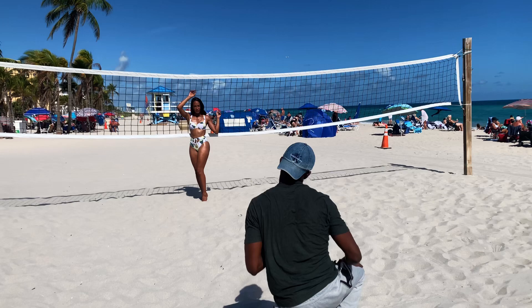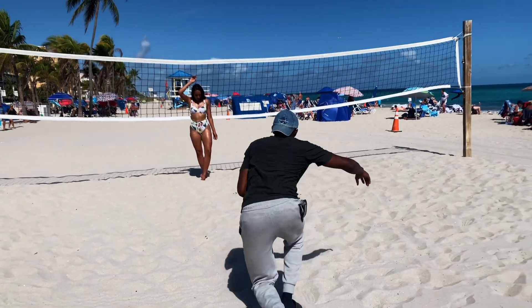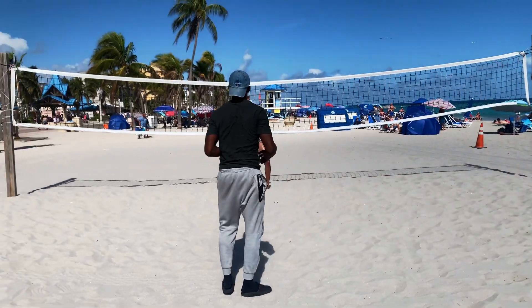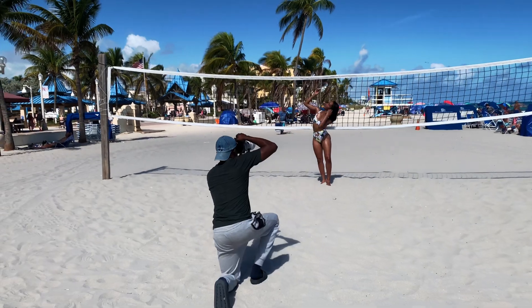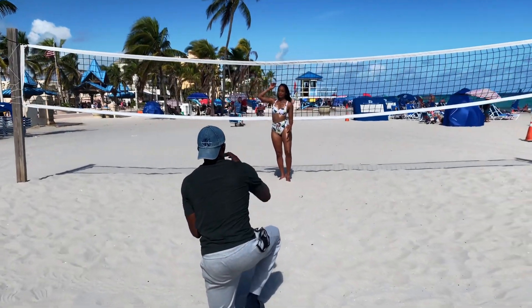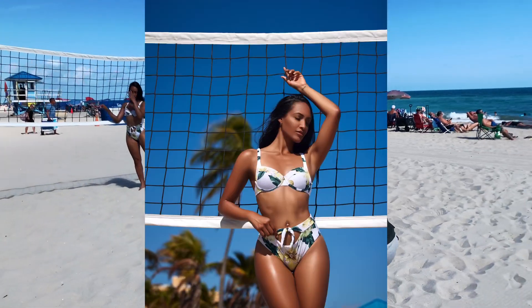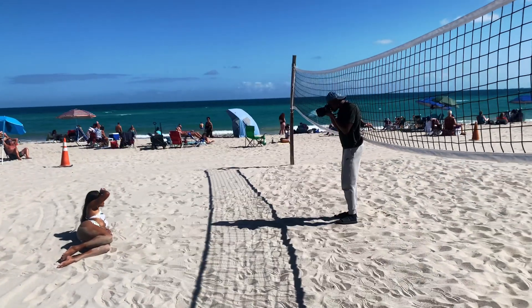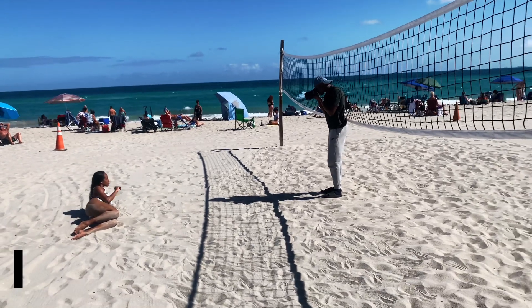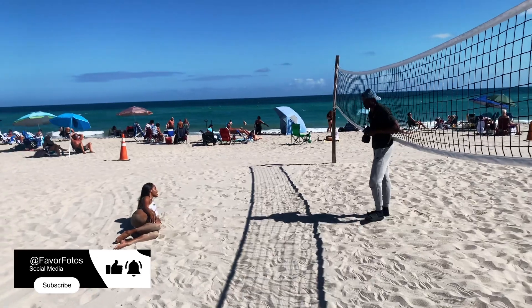And then we ended it with swimwear. It's kind of challenging because it was the time of day where there were a lot of people at the beach, and I don't really like too many people in the background. So you can see I'm on my knees here, shooting at an upward angle. That way I get more of the sky and less of the people. If you like what you're seeing guys, just leave a comment, subscribe to the channel. Let me know if there's anything else you'd like to see in the future and I'll make sure I get that out to you.